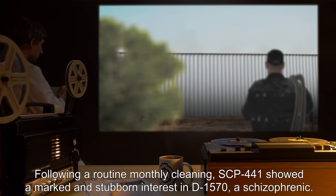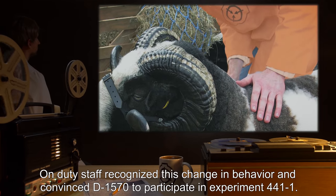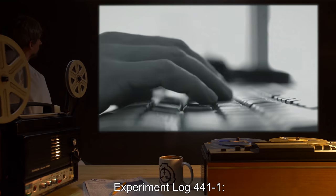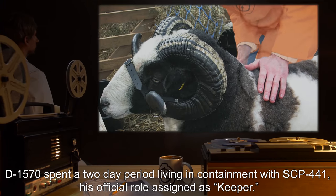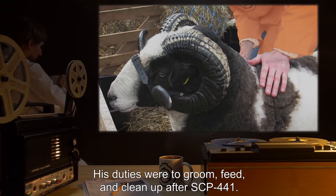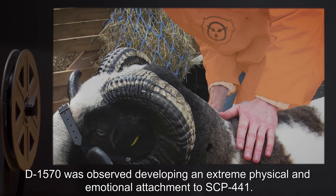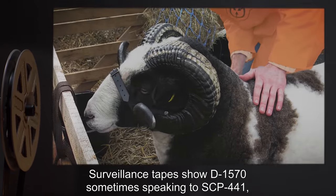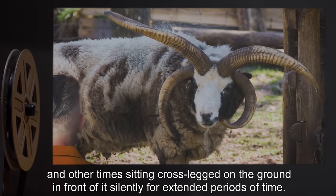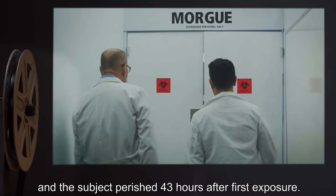Following a routine monthly cleaning, SCP-441 showed a marked and stubborn interest in D-1570, a schizophrenic. On-duty staff recognized this change in behavior and convinced D-1570 to participate in Experiment 441-1. D-1570 spent a two-day period living in containment with SCP-441, his official role assigned as Keeper. His duties were to groom, feed, and clean up after SCP-441. D-1570 was observed developing an extreme physical and emotional attachment to SCP-441. Surveillance tapes show D-1570 sometimes speaking to SCP-441, and other times sitting cross-legged on the ground in front of it silently for extended periods of time. Frequent medical examinations showed that D-1570's immune system was degrading rapidly, and the subject perished 43 hours after first exposure.